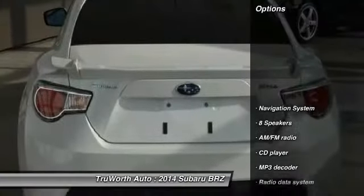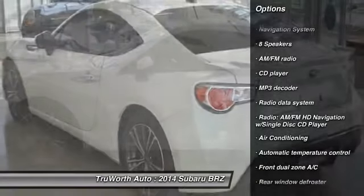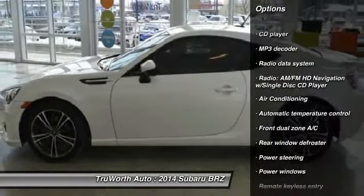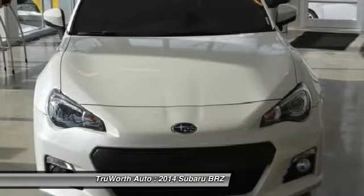Here are some of this vehicle's great options: heated seats, traction control, navigation system, dual airbags, alloy wheels, air conditioning, front power steering, Bluetooth, cruise control, and keyless entry.